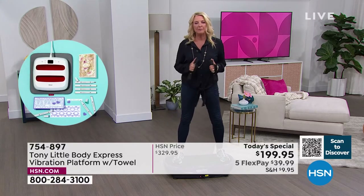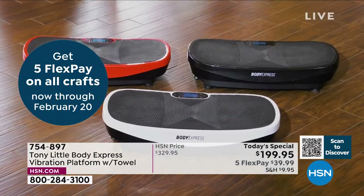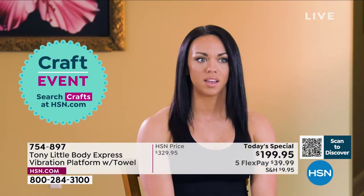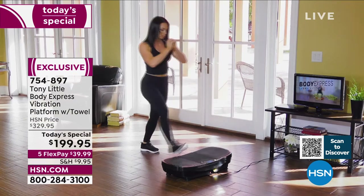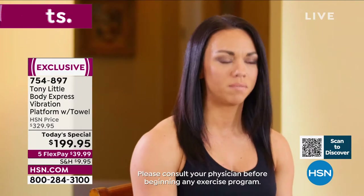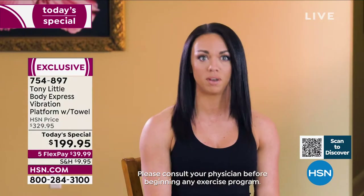I'm an exercise physiologist with 20 years in the industry. I'm so excited about the Body Express vibration platform. Tony has included three workouts, so every fitness level is covered. As a former track and field athlete who went on to get a degree in exercise physiology and become a personal training director, I tried the platform today and it was awesome. I could see using it with clients who struggle with balance and stability, as well as advanced clients wanting to add resistance.